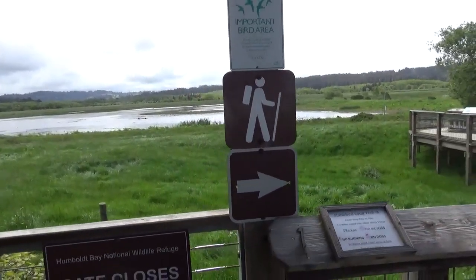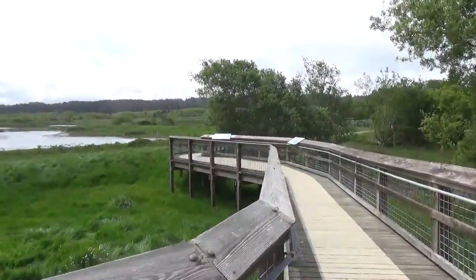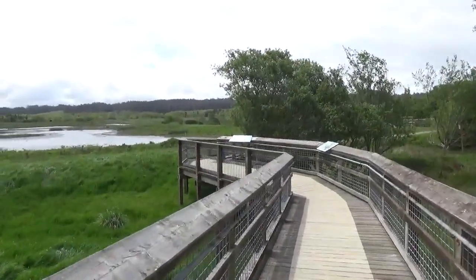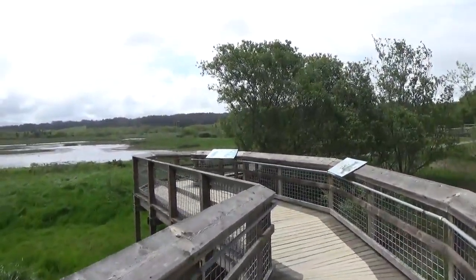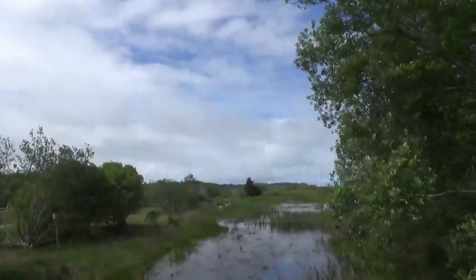When I first saw this I thought it was just a very short deck, but it turns out this is the main trail and I don't know if the entire thing is a boardwalk. It looks like it's not, but we start off with this little boardwalk and we have water all around us.